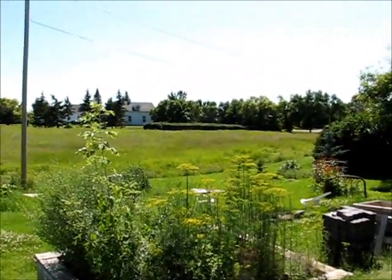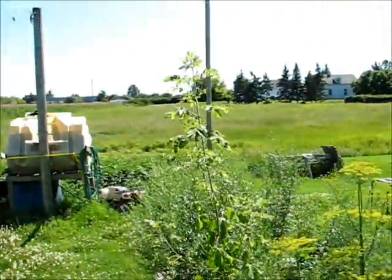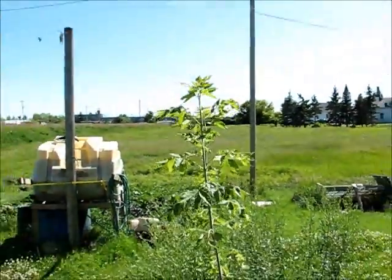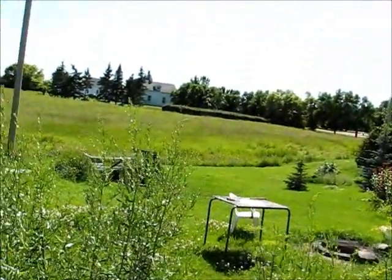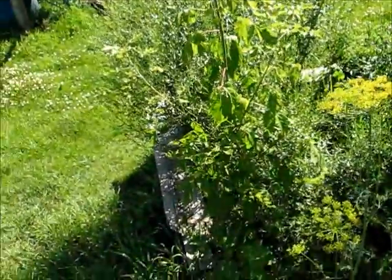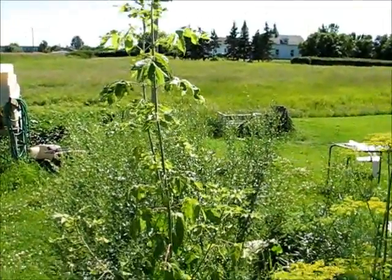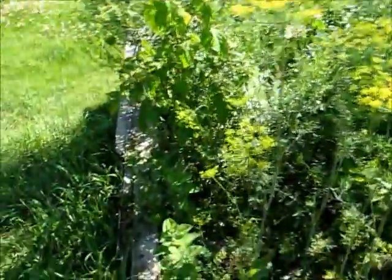Other than that, everything is growing. This tree here has now become as tall as I am — actually it's got about two inches on me now, so it's going to be right about six feet within no time. This tree was only about three feet in the spring of this year, so it's doubled in size.